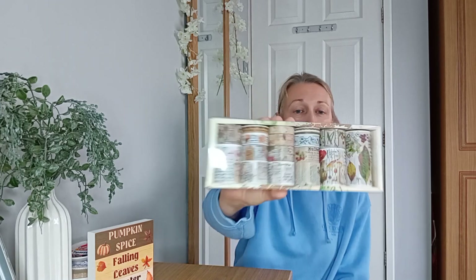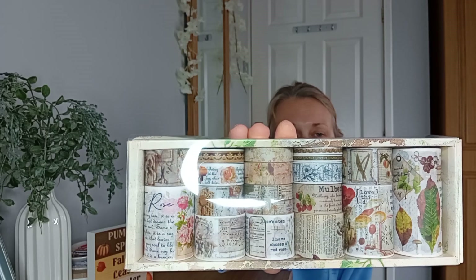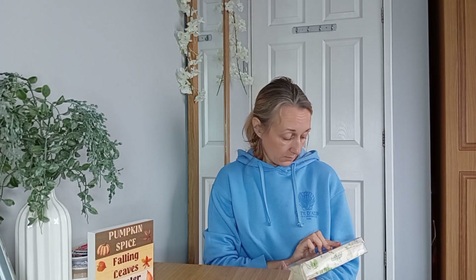Next up is some more washi tapes, of course. They're all like floral autumn designs in there. I'll bring them a bit closer so you might get a little look at them. I think they were about five pounds and you get so many rolls.